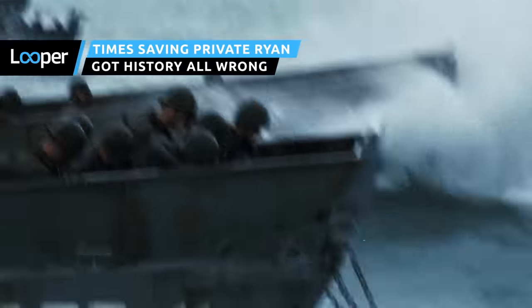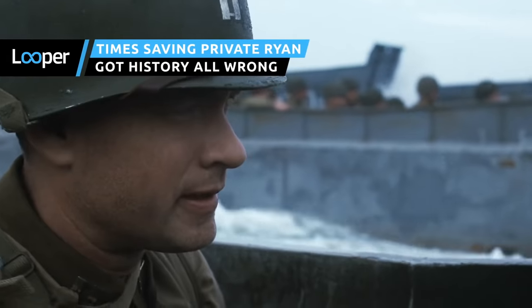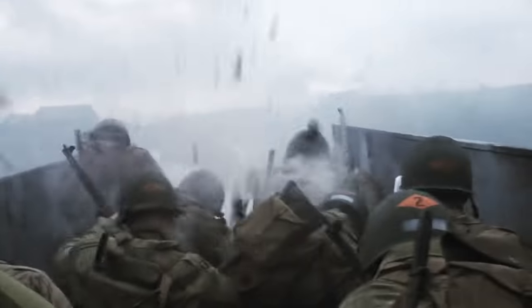Made-up towns, a fictional battle, and a botched secret code. Saving Private Ryan might be a top-notch war movie, but when it comes to historical accuracy, it's further off than Private Ryan's post. Keep watching for the film's worst offenses.